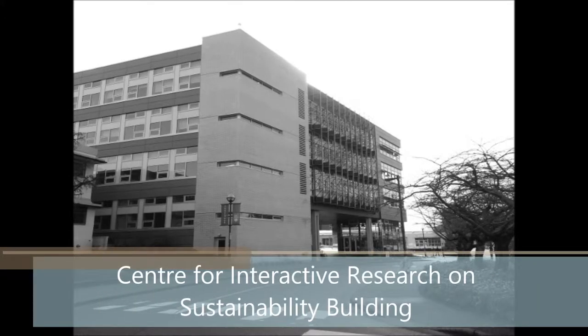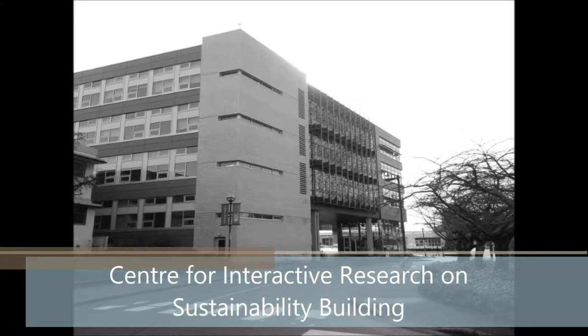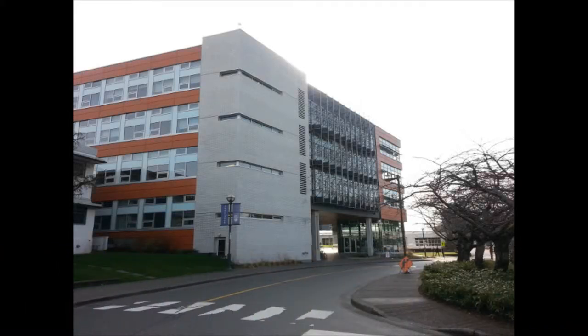Welcome to UBC's CIRS building. The Center for Interactive Research on Sustainability is an interdisciplinary academic center that is the focal point for sustainability research and operations at UBC. The CIRS building is home to a wide range of UBC units, research groups, and industry partners.